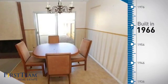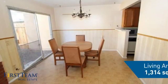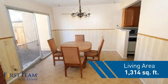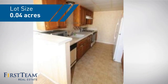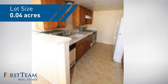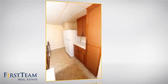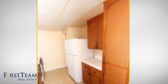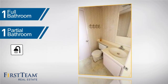This property was built in the late 60s and features over 1,300 square feet of space, giving you a spacious layout to play host or kick back and relax after a long day. Inside you'll find three bedrooms, so everyone has a private space to come home to, as well as one full bathroom and one partial bathroom.